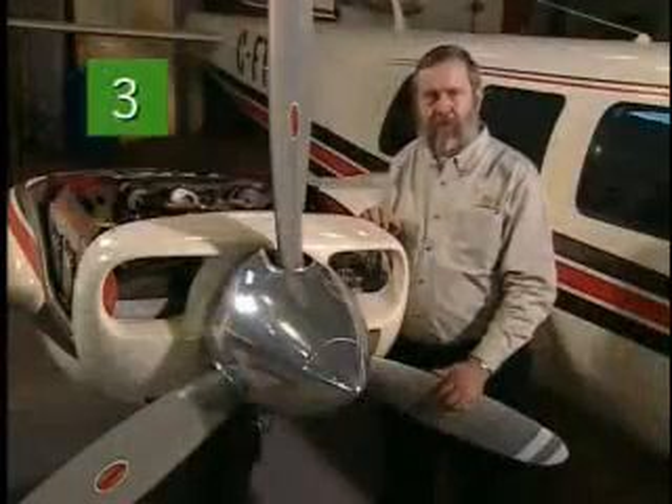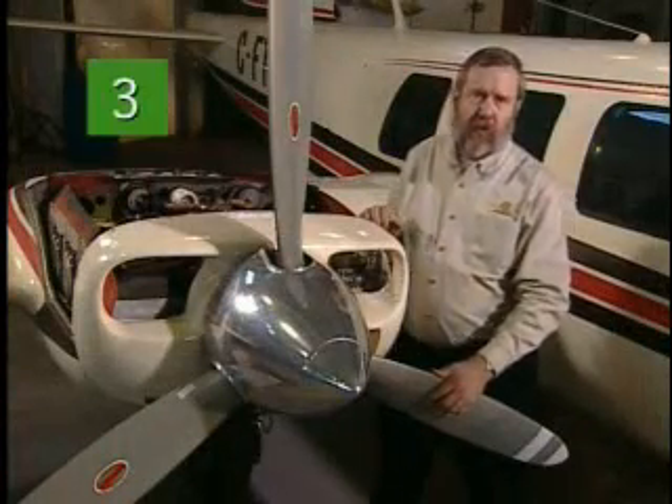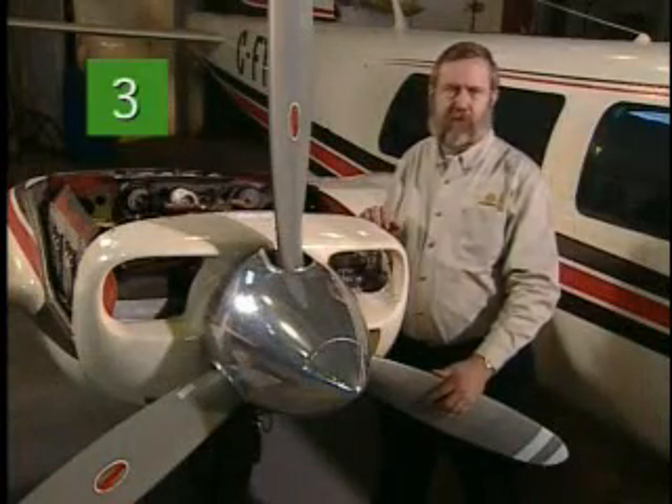We'll learn more about checking oil, oil pressure, and oil coolers later, but baffles and seals are the next item on our checklist. Let's see what Ben's cooking up now. Here's a baffling problem that is often overlooked — it involves the baffles and seals of your aircraft.